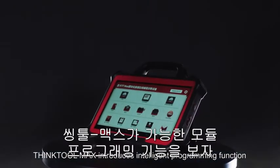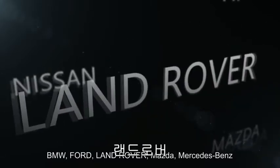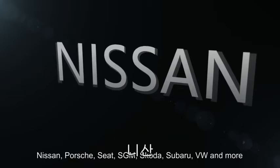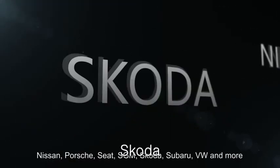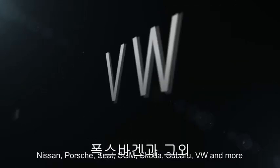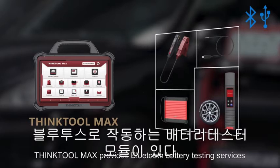More powerful than ever, ThinkTool Max introduces intelligent programming functions available for Audi, BMW, Ford, Land Rover, Mazda, Mercedes-Benz, Nissan, Porsche, Seat, SGM, Skoda, Subaru, Volkswagen, and more.